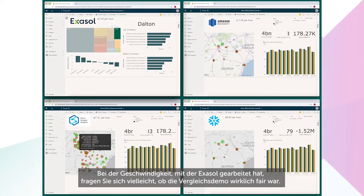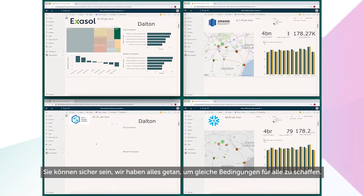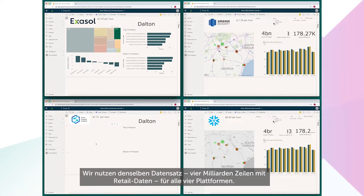Given the speed at which Exasol completed the routine compared to the others, you might be wondering if this demo was carried out fairly. But rest assured, every care was taken to ensure a level playing field. We're using the same dataset — 4 billion rows of retail data — across all four platforms.